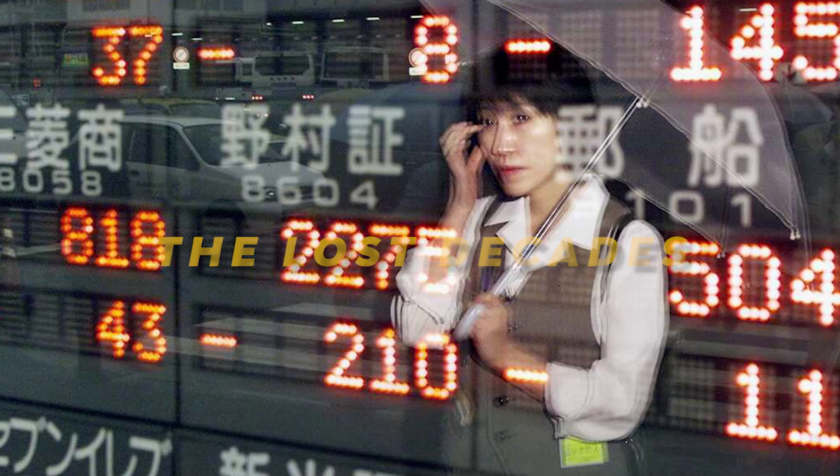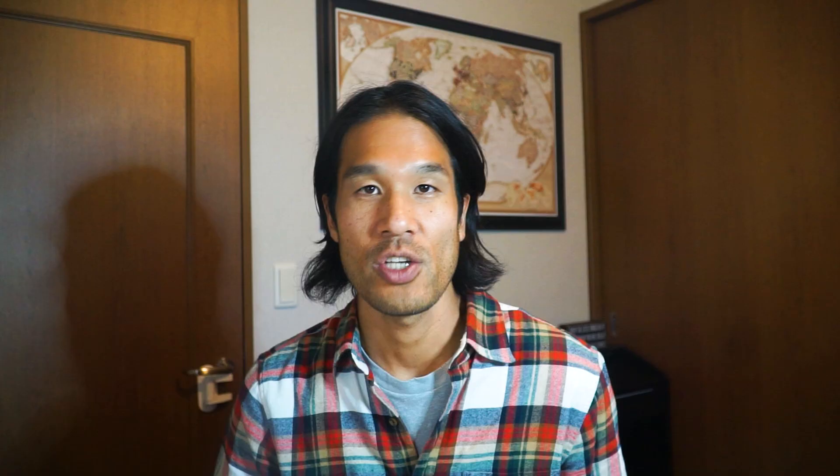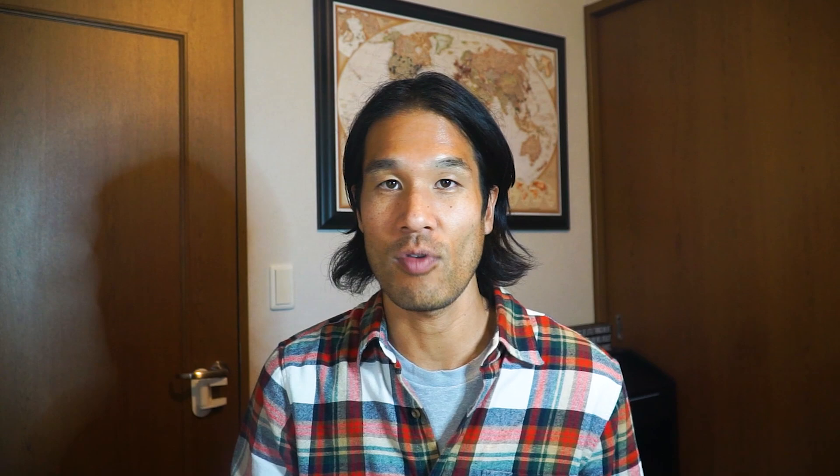On the other hand, Japanese real estate hasn't experienced that kind of inflation. After the bubble burst in the early '90s, the country went through three decades of stagnation called the 'lost decades.' Japanese homes also have a shorter lifespan — homes in Japan depreciate in 20 to 30 years, so the structure of your property will literally be worthless in 30 years. It's the land that tends to hold value.